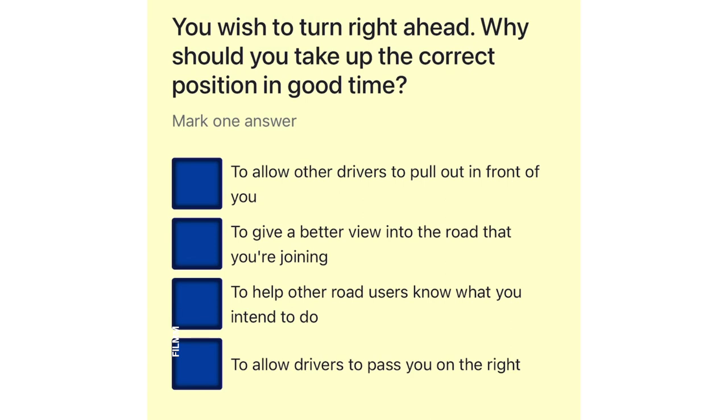You wish to turn right ahead. Why should you take up the correct position in good time? To allow other drivers to pull out in front of you. To give a better view into the road that you're joining. To help other road users know what you intend to do. To allow drivers to pass you on the right.